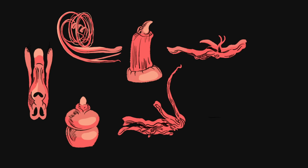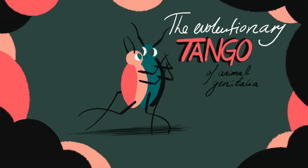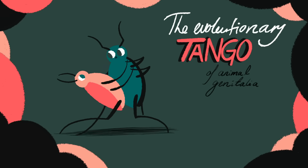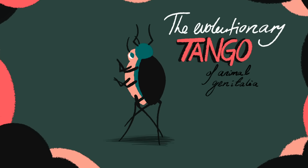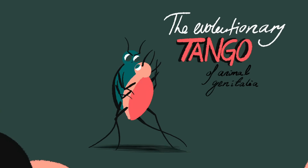So, genitalia differs so much, not just to fascinate us, but because in every species, they're the result of a furious evolutionary tango of sex that has been going on for millions of years, and will continue for millions of years to come.